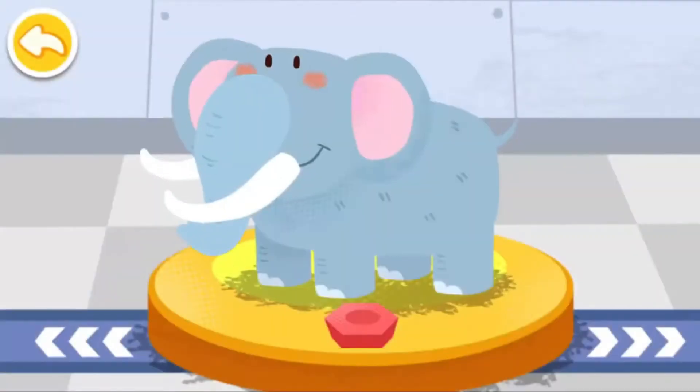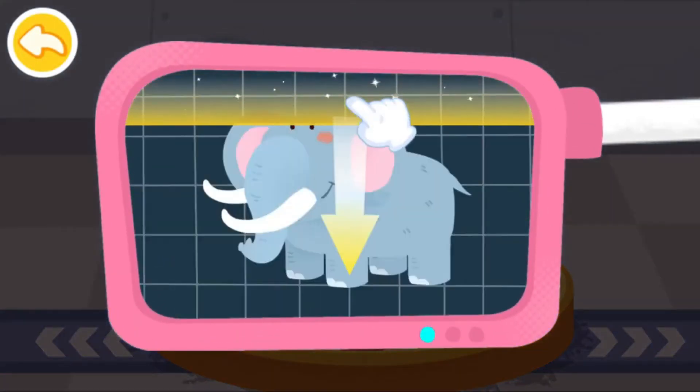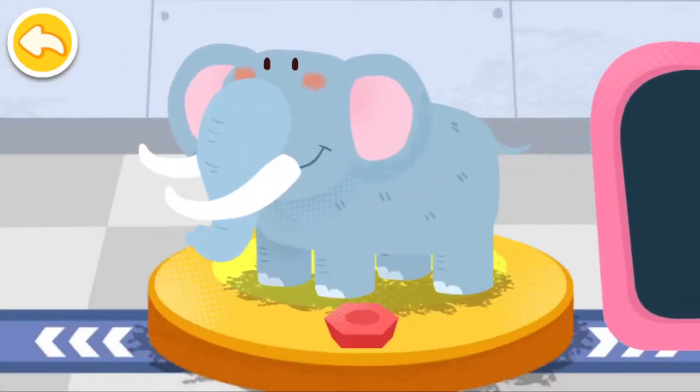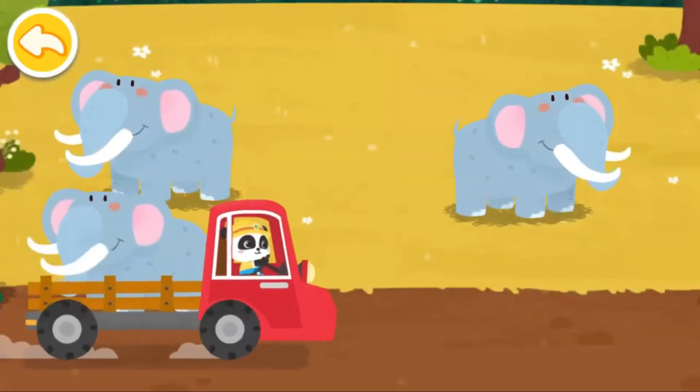Please help examine it. It is very healthy now. You've helped an animal again. Let's take it home. The elephant lives on the grassland.